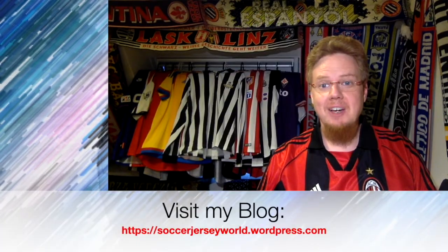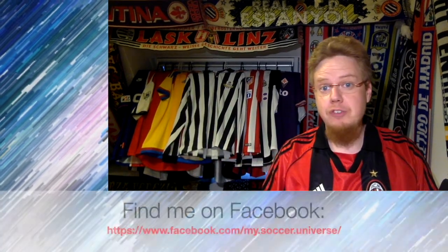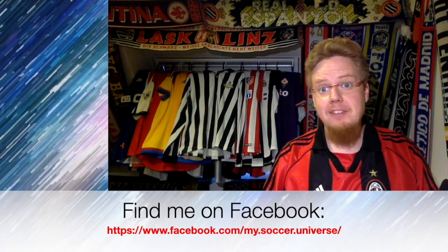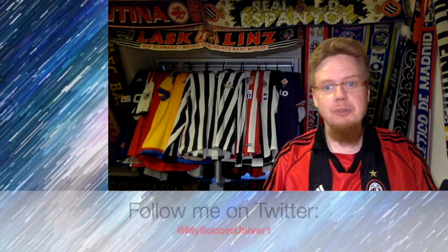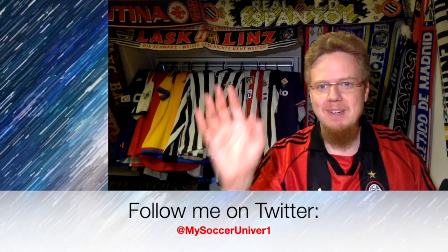Hey there. I hope you enjoyed this video. And if you did, here are some videos and playlists that would prove of interest to you too. Also, please consider subscribing to my channel, as it will keep you updated with all things rotating in my Soccer Universe. With that, I wish you a wonderful day. Bye.